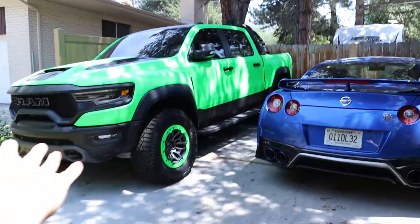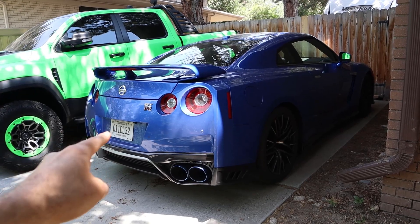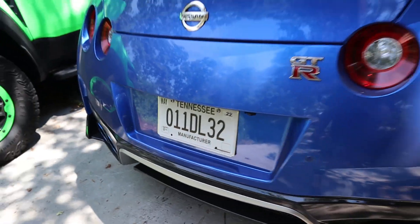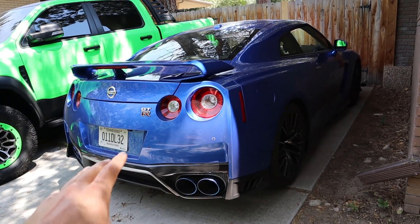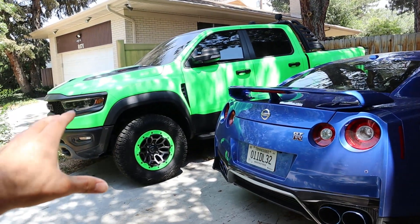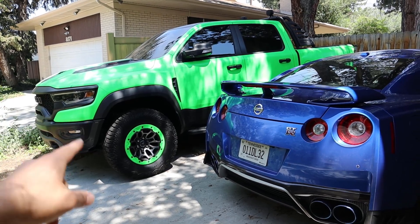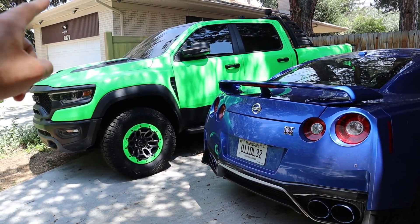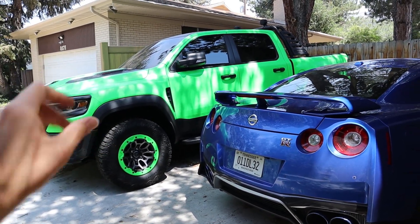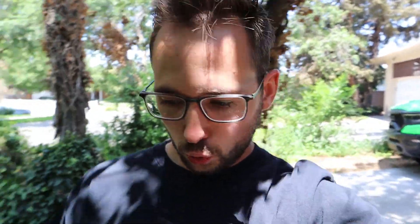We've officially made it over to the main part of the driveway. First off, this is a 2021 Nissan GTR — obviously not mine, you can see the Tennessee manufacturer plates. This is a press car from Nissan and it's going to come into play quite a bit with today's video. And this right here is one of my cars — it is a 2021 RAM 1500 TRX. I got it back in February this year and I've had an absolute blast with it.